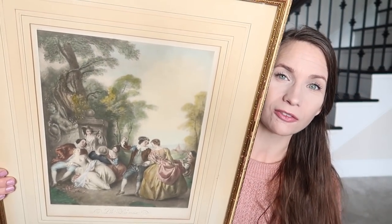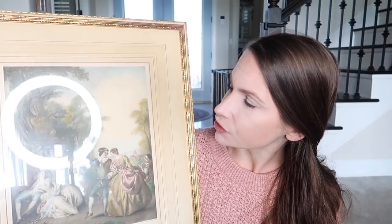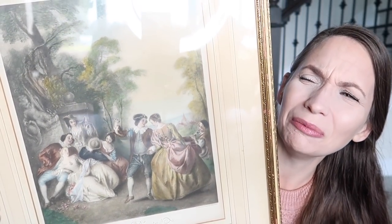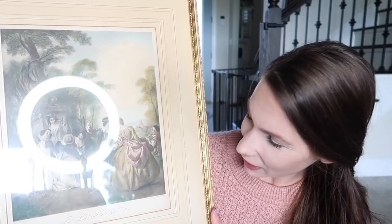I found this La Danse artwork for seven dollars. It gives me total Bridgerton vibes. I may have shared this in a previous video — I can't remember — but if I did, sorry! It's still beautiful regardless.